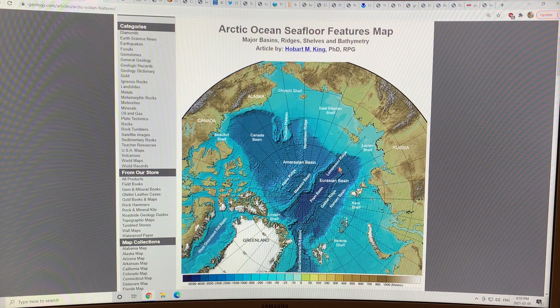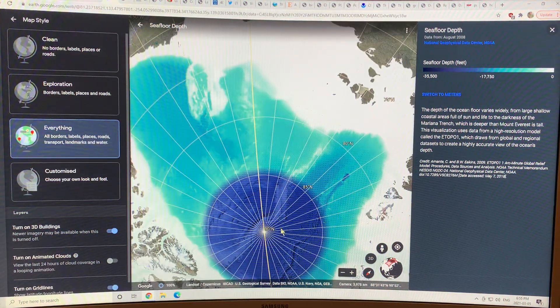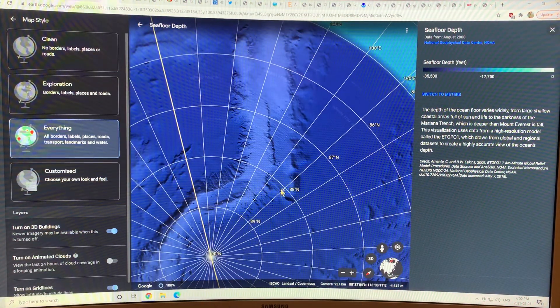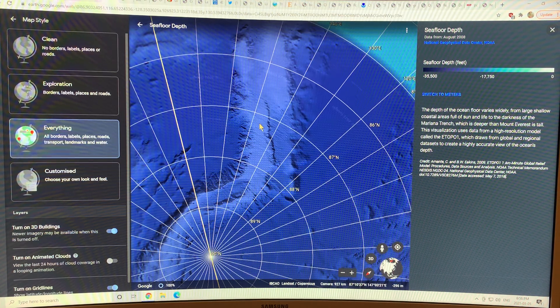You can see the Lomonosov Ridge here. If you Google 'Arctic ocean bathymetry' or use Google Earth's ocean bathymetry feature, you get images like this — here's the Lomonosov Ridge and you can see the water depth. There are regions around a kilometer deep or even shallower, and there are large scars on the ridge — one region is only about 296 meters deep, a very shallow high region — but you can see scars on the bottom as deep as a kilometer.